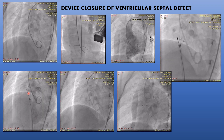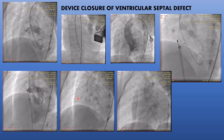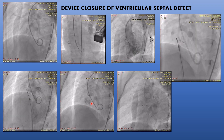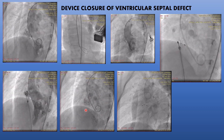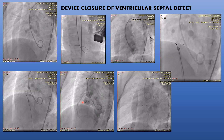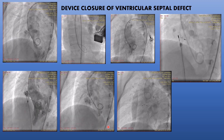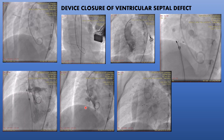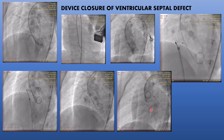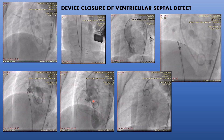The angiogram with the device in place across the defect showed diminished flow. Immediately after placing the device, we confirmed by echocardiogram that there was no significant flow across the defect, and we released the device. The post-release angiogram showed no flow across the defect. The device is placed across the septum, completely sealing the hole with no blood going from the left heart to the right heart. We successfully deployed the device, closed the defect, and a further angiogram confirmed no complications.